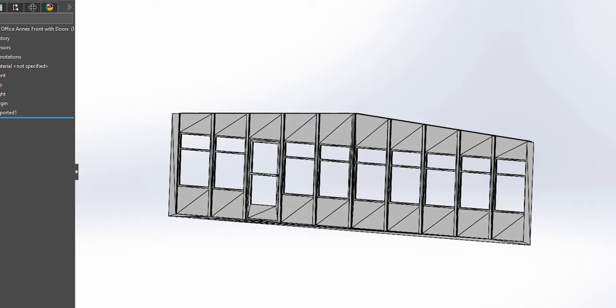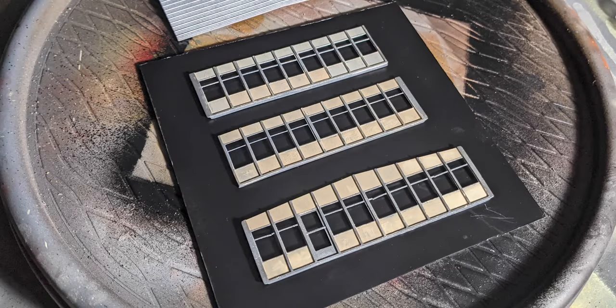Next I used SolidWorks to create the 1960s prefab steel office annex, which I then 3D printed on my cantankerous 3D printer. Once they'd UV cured, I hand painted them and assembled the office.